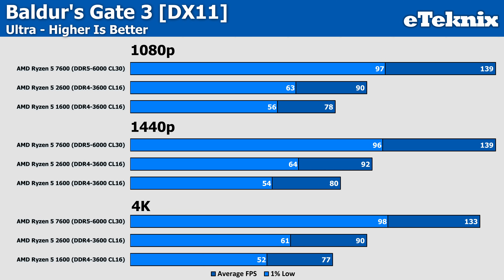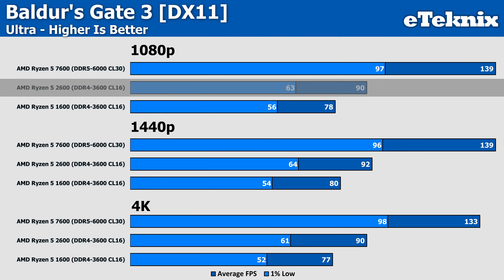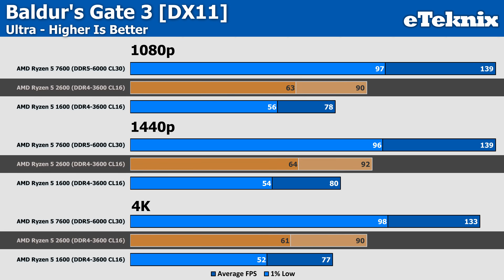It's a similar story in Baldur's Gate 3, where we see 15% more performance over the Ryzen 1600, but the Zen 4 CPU still commands a 54% improvement and holds a similar position throughout all three resolutions, while the 2600 still keeps a similar lead over the first-generation 1600.